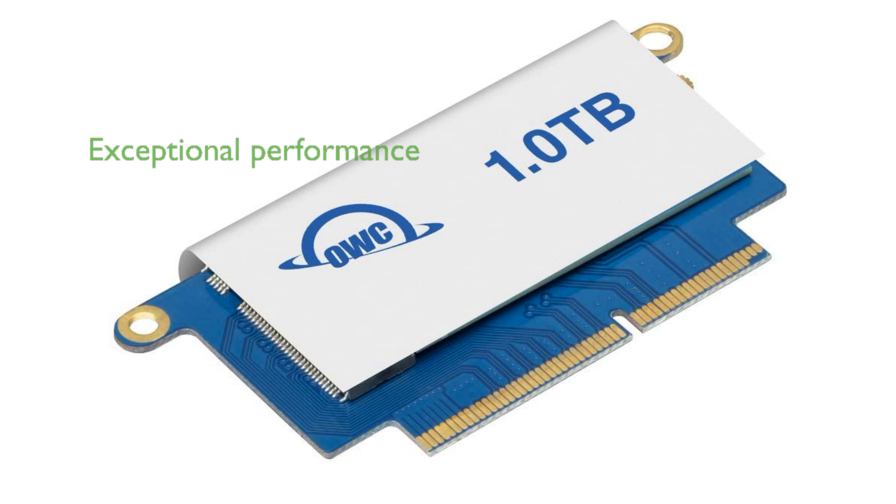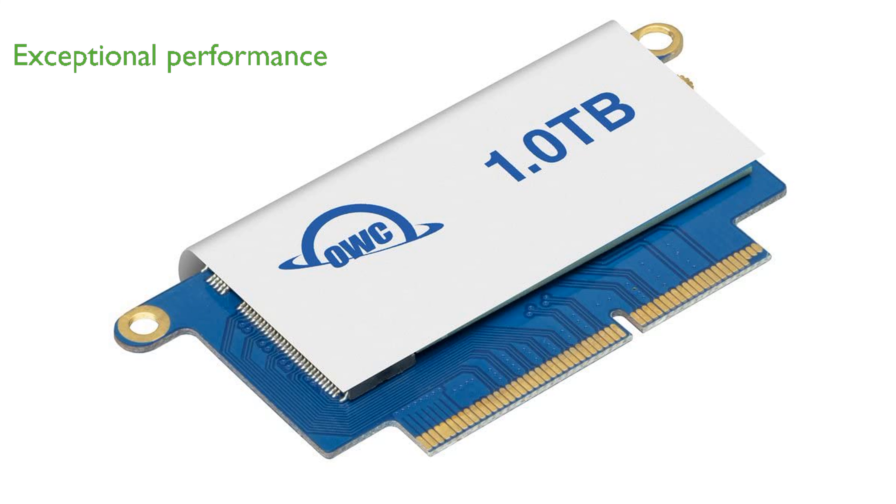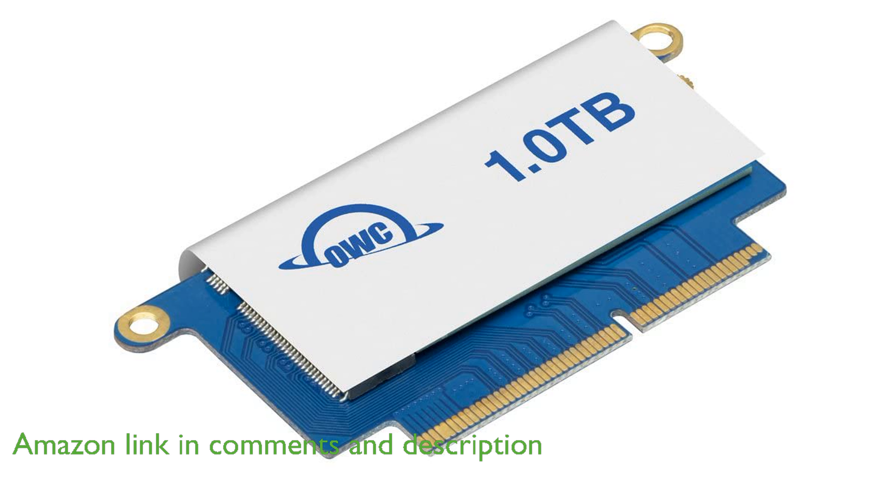The OWC 1.0-TB Aura Pro NT offers exceptional performance with speeds up to 2,720 MB per second, making it ideal for demanding tasks such as video editing and gaming.